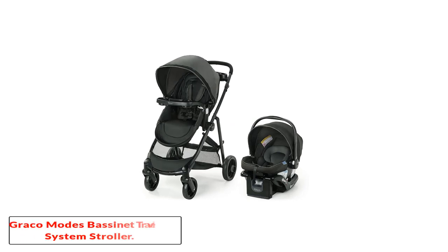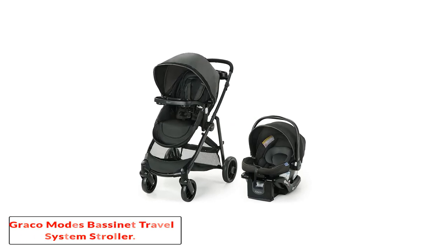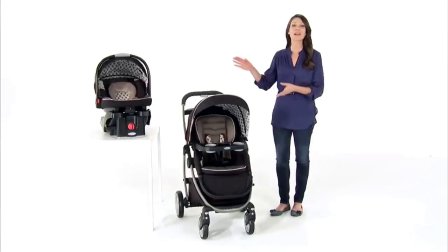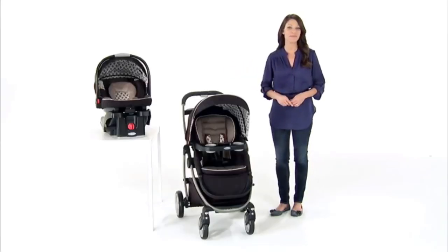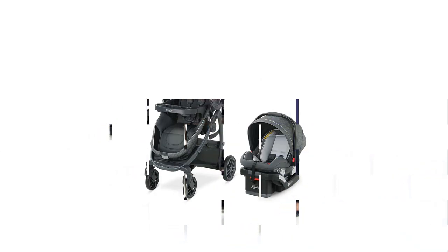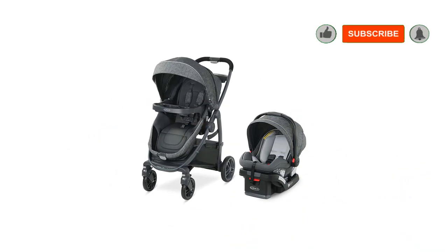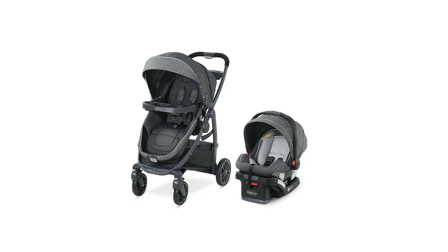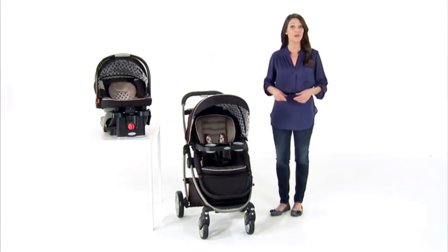Number 5: Graco Modes Bassinet Travel System Stroller. The Graco Modes Travel System stroller and car seat offer parents functionality and convenience while being packed with features. The Modes stroller is one of the most raved about due to its versatile capability — it can be used as an infant bassinet, an infant car seat carrier, and a toddler stroller. The Graco stroller combo also features up to 9 different riding positions in addition to these 3 uses.